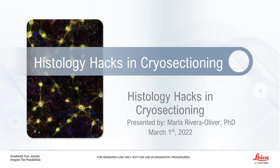Hello everyone and welcome to today's webinar, Histology Hacks for Cryo-Sectioning. I am Marie Stone of LabRoots and I'll be your moderator for today's event. Today's educational web seminar is presented by LabRoots and brought to you by Leica Biosystems. To learn more, visit LeicaBiosystems.com.